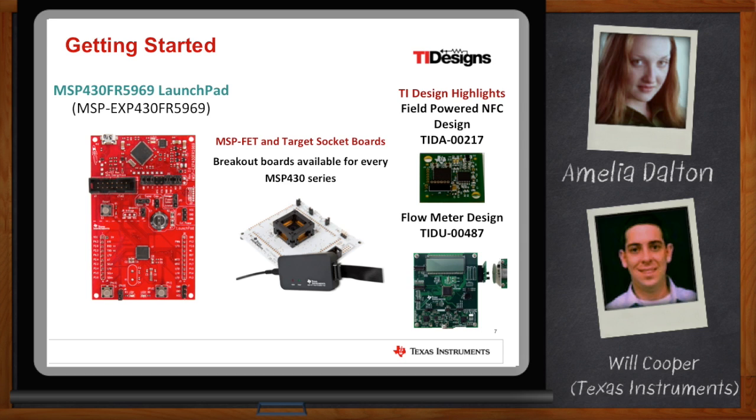We've got TI designs that include software files, hardware design files, and even orderable kits. Our new NFC field-powered design is a one-by-one board that you can hold up to your cell phone — the cell phone's NFC field will actually power it up so that it can record temperature information and send it back. We've also got our flow meter design, which uses our extended scan interface — one of the new peripherals on these devices — allowing you to set up different sensors and implement a whole flow design for measuring water, heat, or even gas flow.